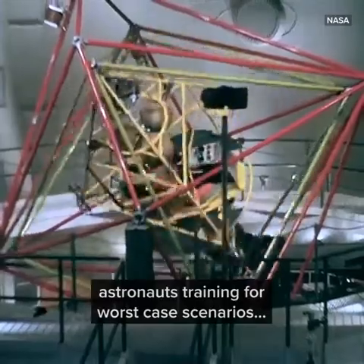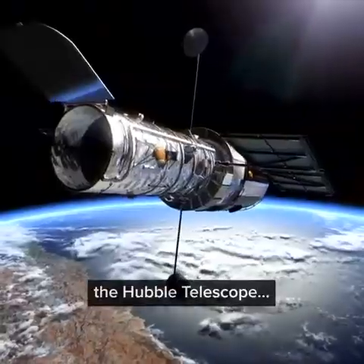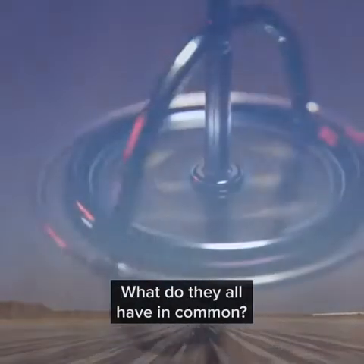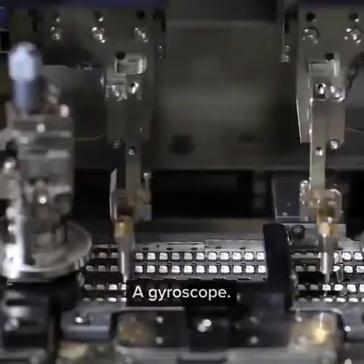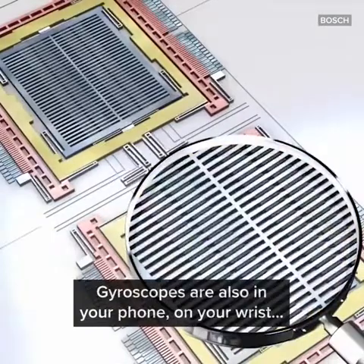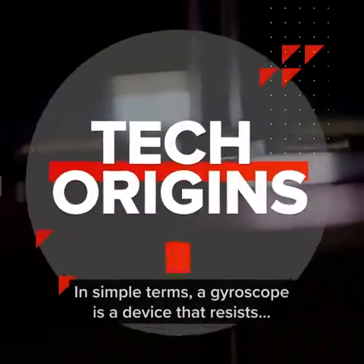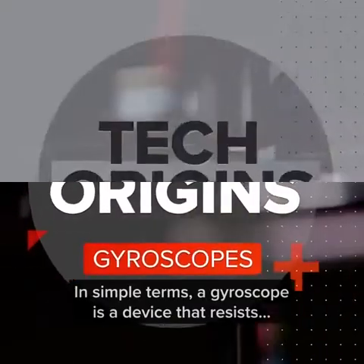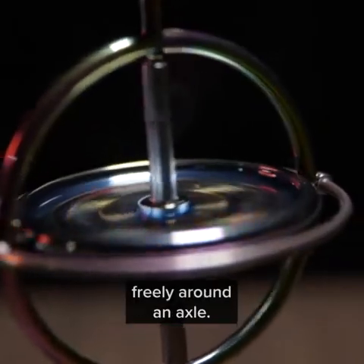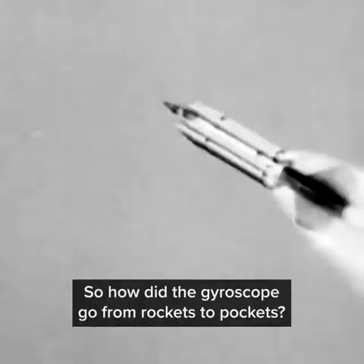High-powered rockets, astronauts training for worst-case scenarios, the Hubble Telescope, and even the Mile High Club — what do they all have in common? A gyroscope. But it's not just space and sex. Gyroscopes are also in your phone, on your wrist, and in the car. In simple terms, a gyroscope is a device that resists changes to its orientation, thanks to a wheel that spins freely around an axle. So how did the gyroscope go from rockets to pockets?